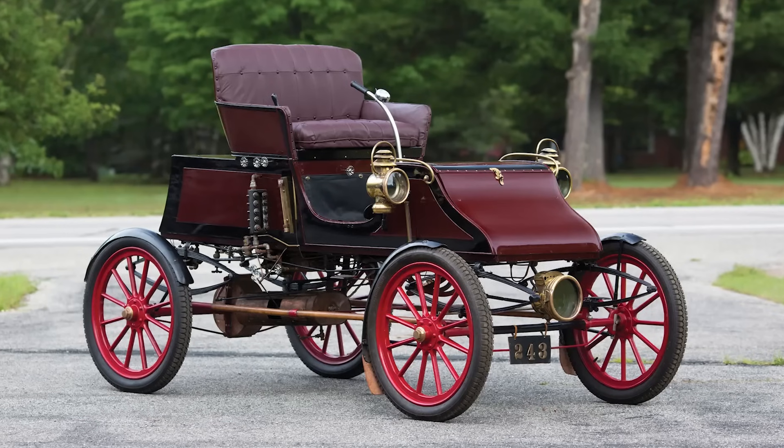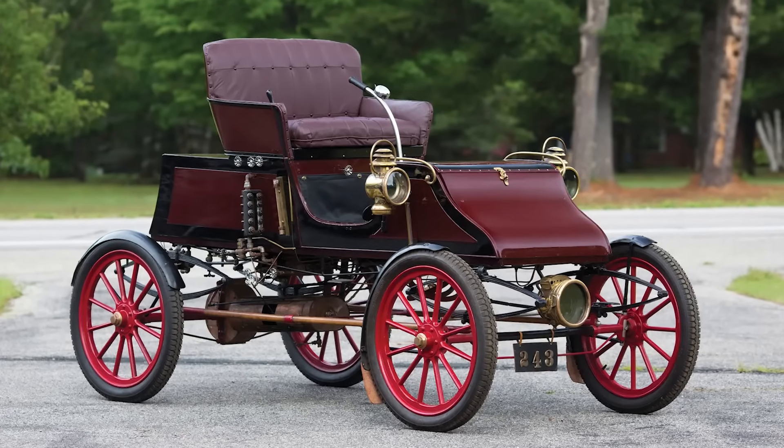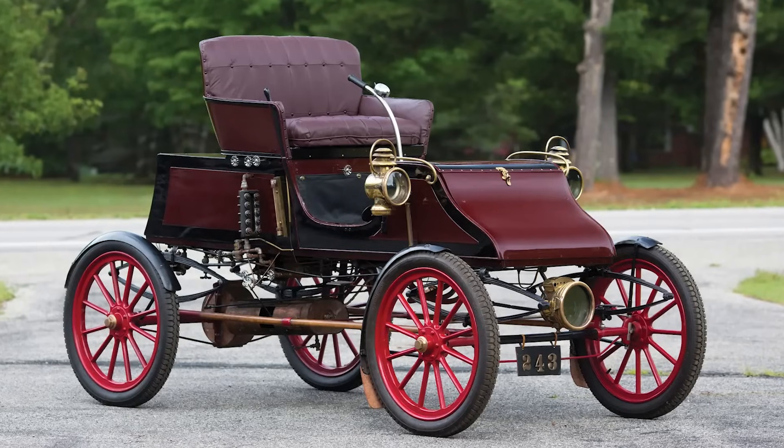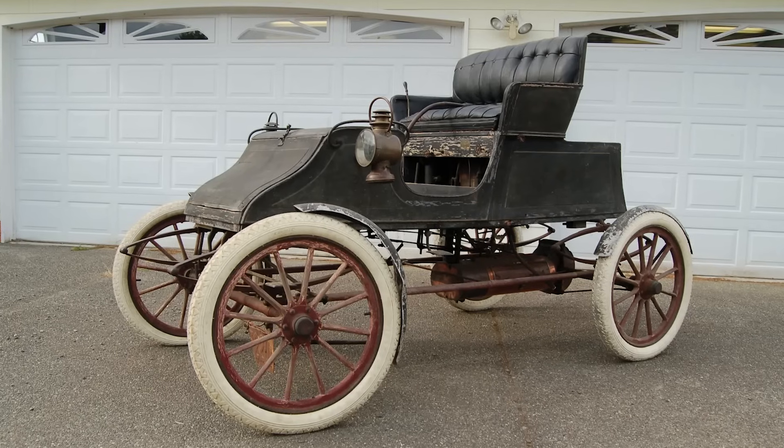And somehow, despite no clutch, no gearbox, and fewer moving parts than Bob's conspiracy blog, it taught America how to hustle.